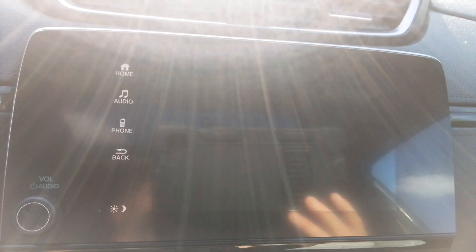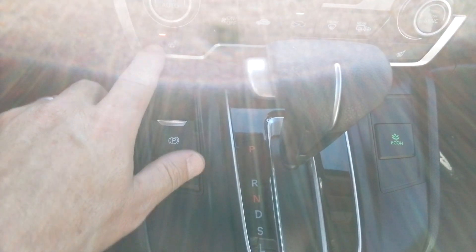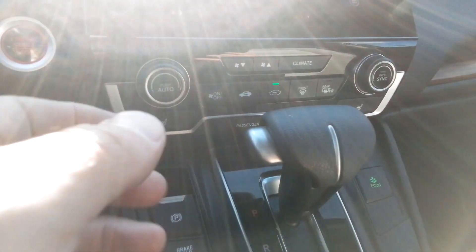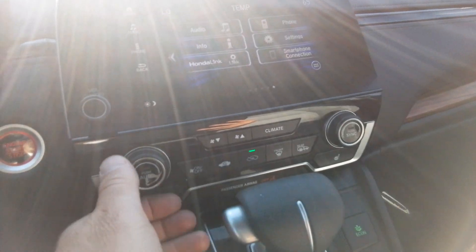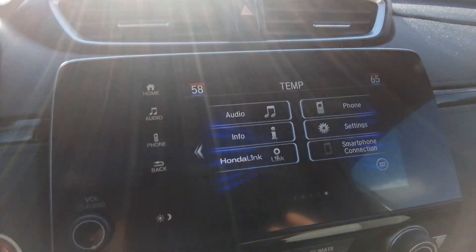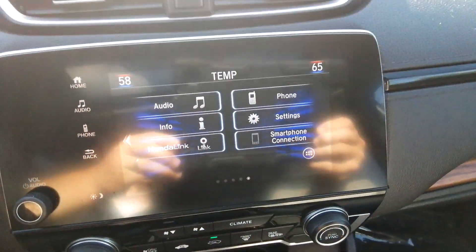Of course it's got the reverse camera. It's also got heated seats — there are actually three settings on here for both driver and passenger. It also has dual climate control, so if the driver wants 58 degrees and the passenger wants 65, you can do that.